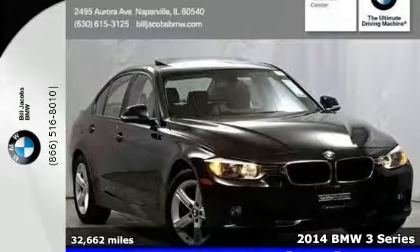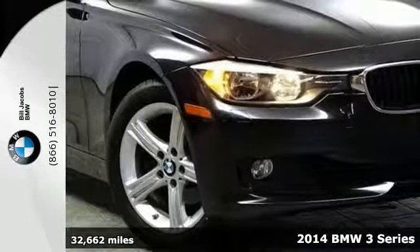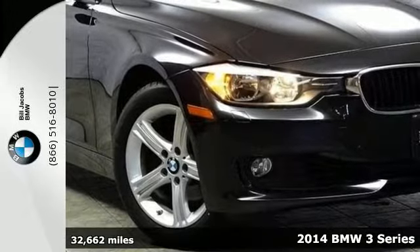It's a 2014 BMW 328i. It's a pleasing and highly desirable luxury car.